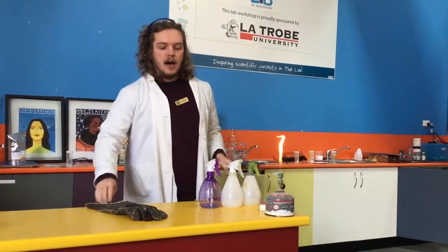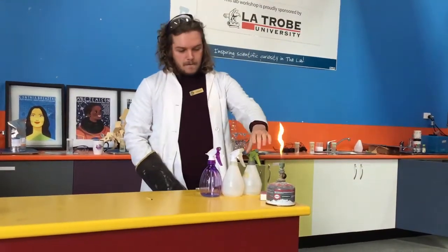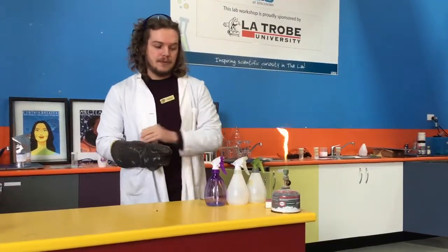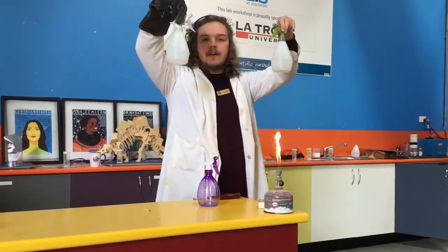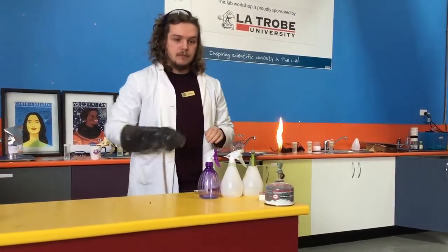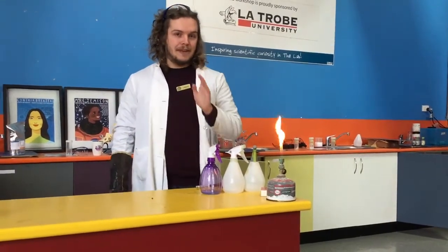In just a moment, I'm going to bring our vials and our squirty bottles up to the fire and we're going to see exactly what happens. In each of these ones, they all have the very same flammable liquid — methylated spirits — but they all have a very different metal in them. And depending on the metal, we may see something very different.